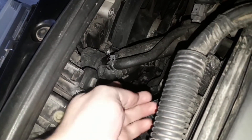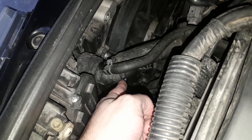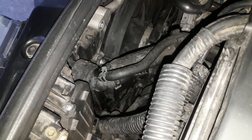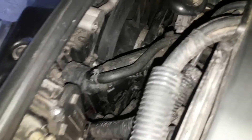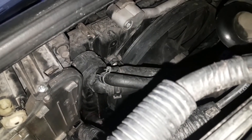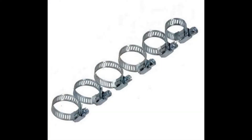When checking the hoses, take a look at the clamps too. Over time, they may loosen up or even break. Also, the hose under the clamp may shrink over time, especially on older cars, causing the clamp to lose grip. Solving this problem is very simple — either tighten the clamp or, if it's damaged, buy a new one of the same diameter and replace it.